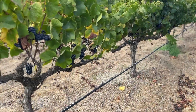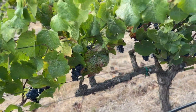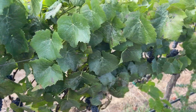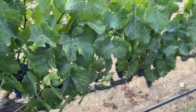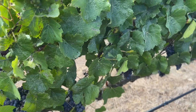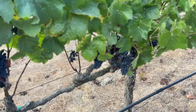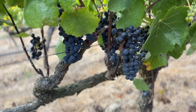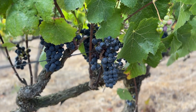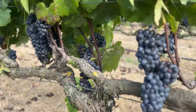As we walk down this row, you can see the Pinot Noir clusters — red or purple berries poking out underneath all the green leaves in the canopy. We went through and sampled today; we're getting about 20 to 21 Brix, which is the measure of sugar in grapes. That gives us a nice 12.5 to 13% alcohol, depending on how the yeast perform.